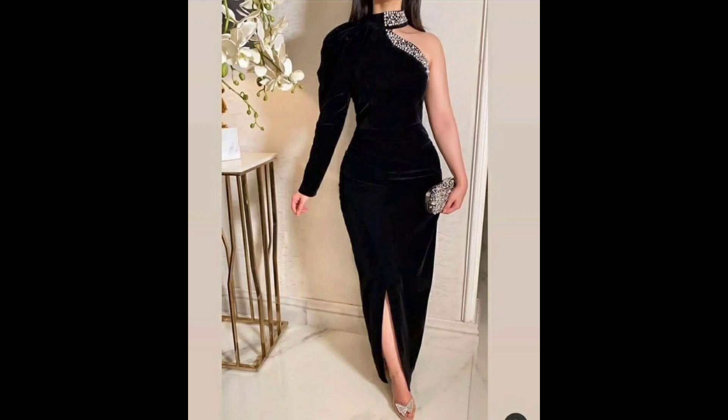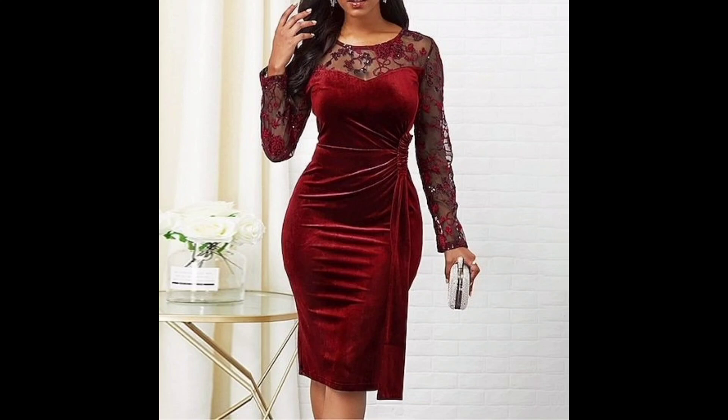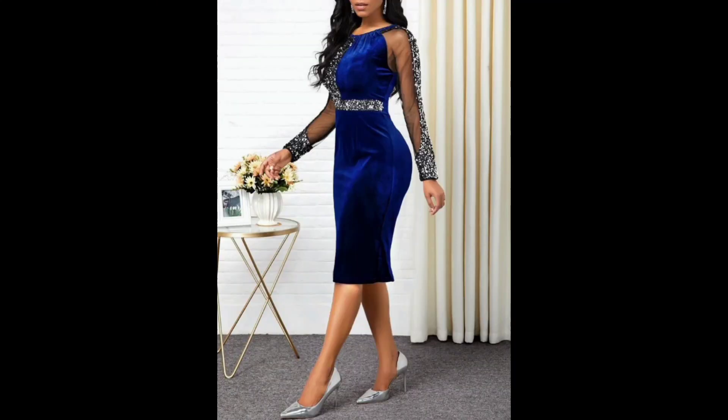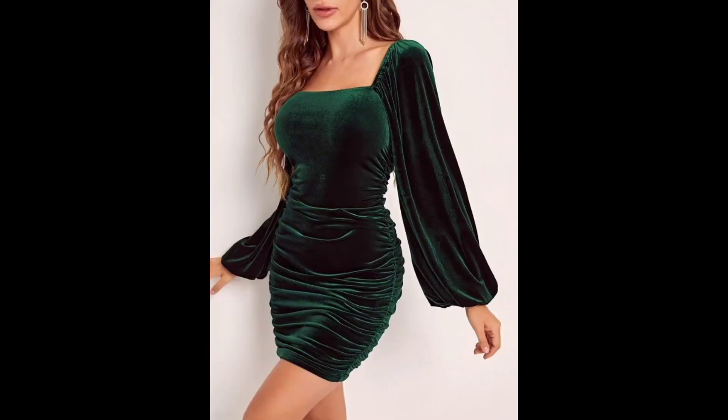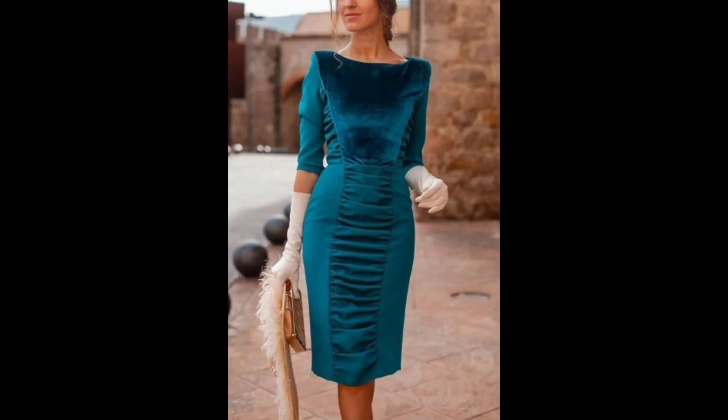Today I will share with you a beautiful and most demanding winter season velvet bodycon dress design. A velvet bodycon dress is a tight-fitting dress made from velvet fabric. It typically features a close-fitting cut that hugs the body's curves, with a simple design and minimal embellishments.